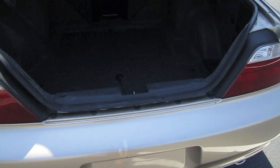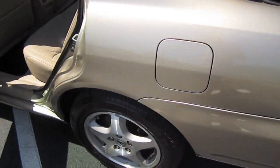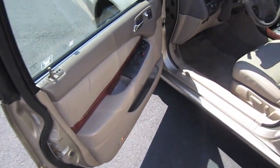Dual chrome exhaust. Nice clean trunk area. Very clean on the interior. Comes with rear AC, also a rear fold-down armrest, and wood grain interior.